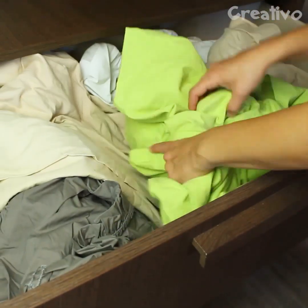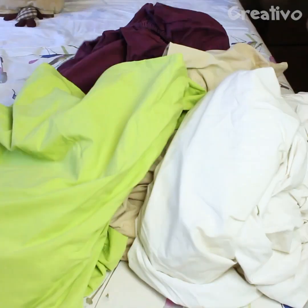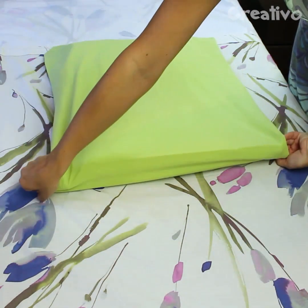Can't keep the linens for your bed in order? Fold everything and put it in a pillowcase. Easy!